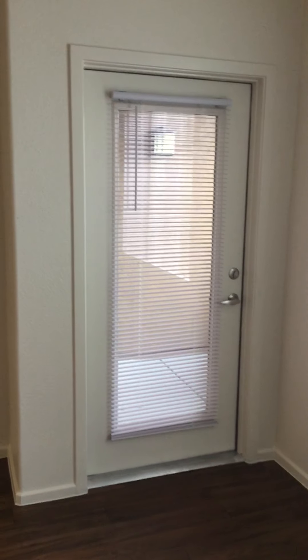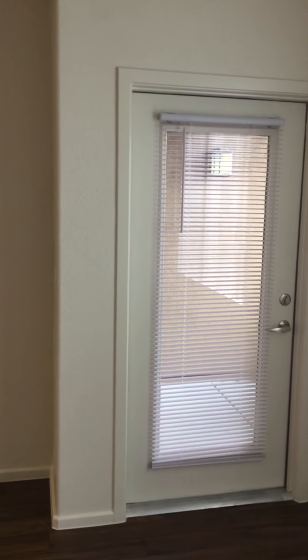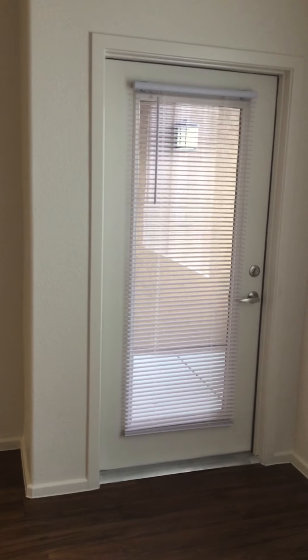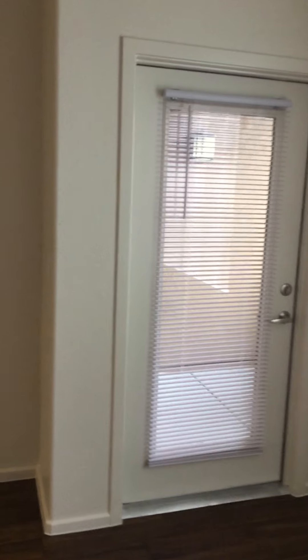We're looking at the patio area and you can see that it has blinds on it. We also have a patio shade that we'll show you in one of the other apartments we're going to show you.